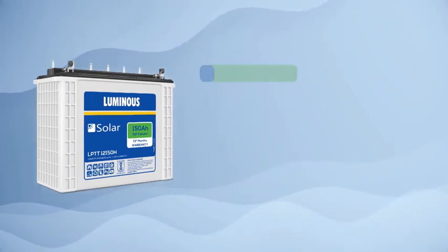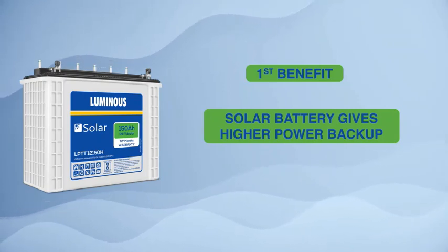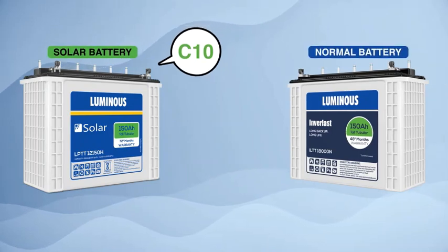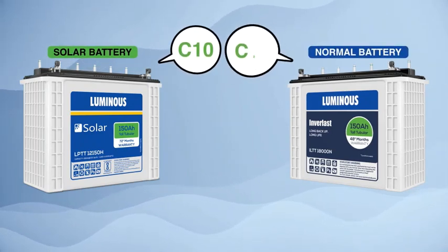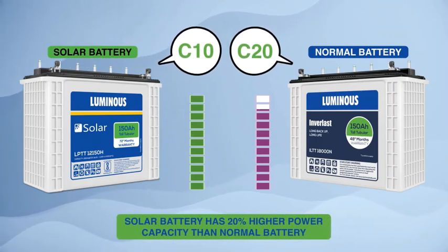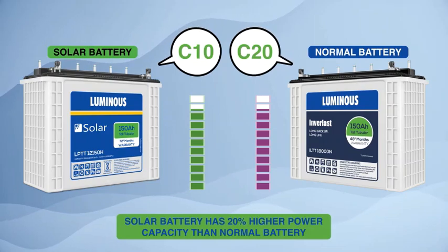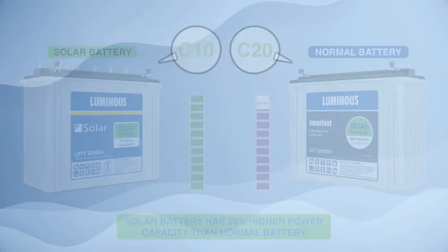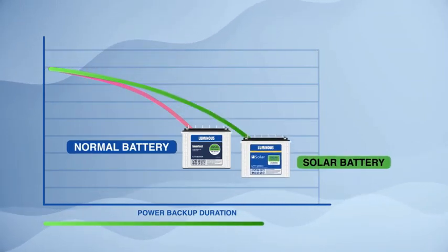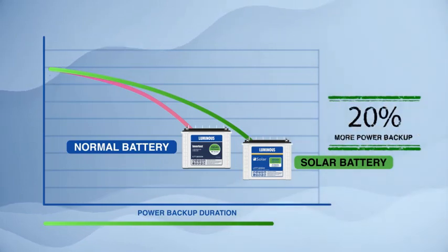Solar batteries have two major benefits. Number one: solar batteries provide more backup. Solar batteries are rated as C10, while normal inverter batteries are rated as C20. A C10-rated solar battery has 20% more power capacity than a C20-rated normal inverter battery, which means a 150Ah C10 solar battery will give about 20% more power backup than a 150Ah C20 normal inverter battery.